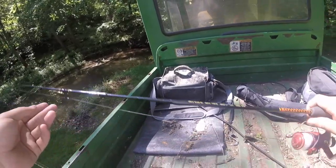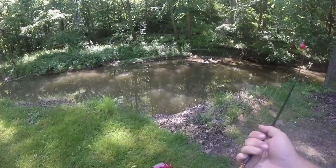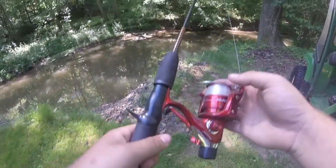Today for my bait I am using basic hamburger bread. We are going to start off right away with my big rod. This is just a basic ugly stick with a $10 Shakespeare open reel I bought at Walmart.